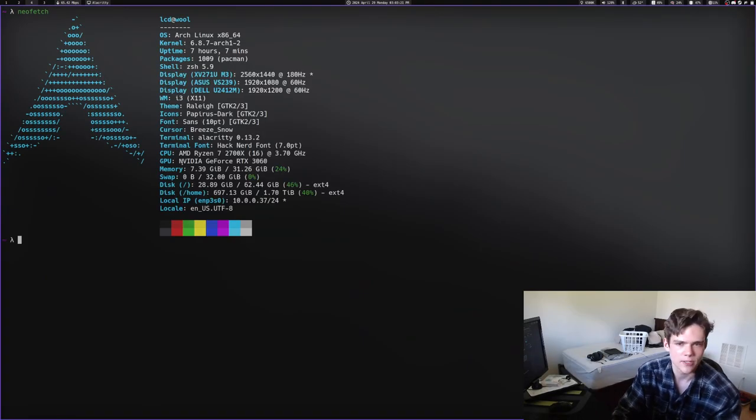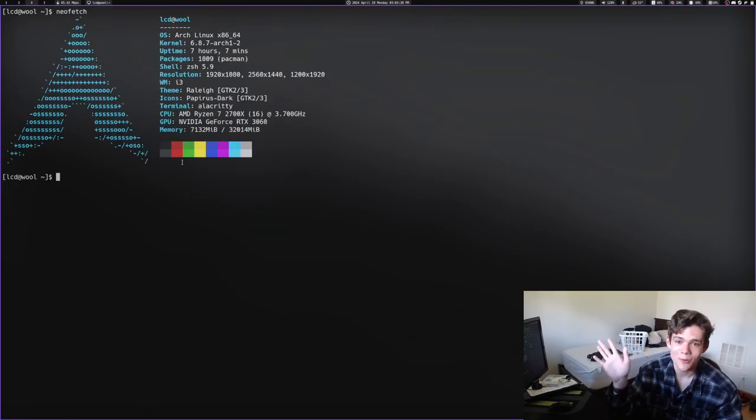I found out that the maintainer for NeoFetch totally archived the repo. They aren't updating NeoFetch anymore, which makes sense because NeoFetch hasn't been updated in three years, but the repo's archived now — NeoFetch is over. I just reinstalled it to show you guys what NeoFetch does. It's a very popular tool on Linux. It just shows you some system info, and it's super popular. A meme with Arch Linux users is that they run NeoFetch all the time to show that they're running Arch Linux. So yeah, you run NeoFetch and it shows you all your stuff.